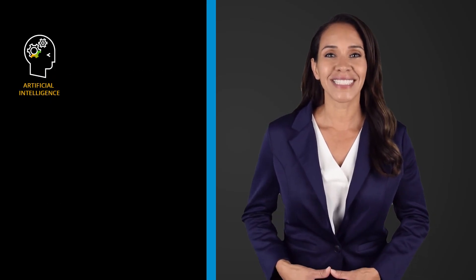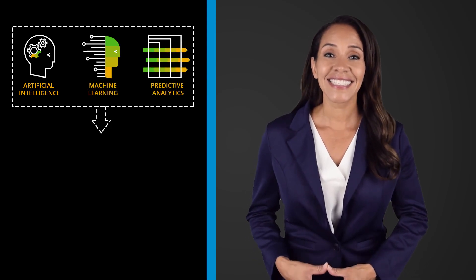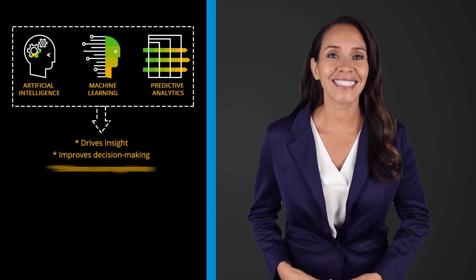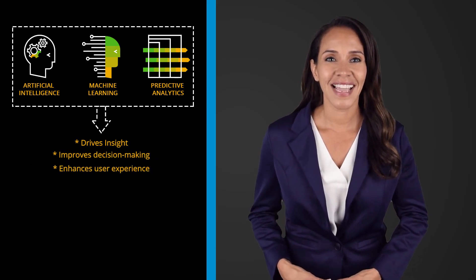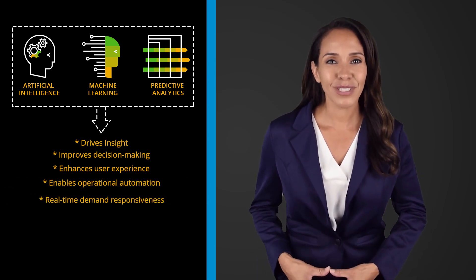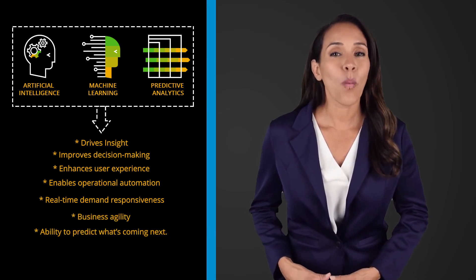Powered by artificial intelligence, machine learning, and predictive analytics, this system drives insight, improves decision-making, and enhances the user experience. This is the synergy that enables operational automation, real-time demand responsiveness, business agility, and the ability to predict what's coming next.